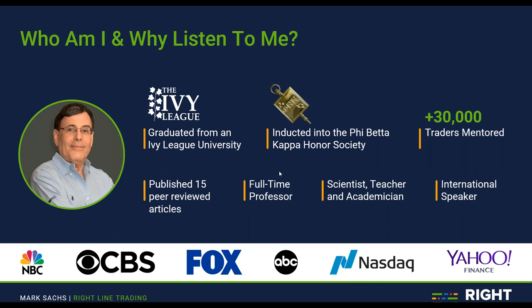It was always my goal to go into academics and research. I applied to a number of universities, wound up staying in Philadelphia, and became a full-time professor at Jefferson. While there, I published 15 peer-reviewed articles in top-tier journals and taught an enormous number of undergraduate and graduate students. I've always considered myself to have the mindset of a scientist, a teacher, and an academician. I've been an invited speaker internationally in many countries and domestically in many cities.